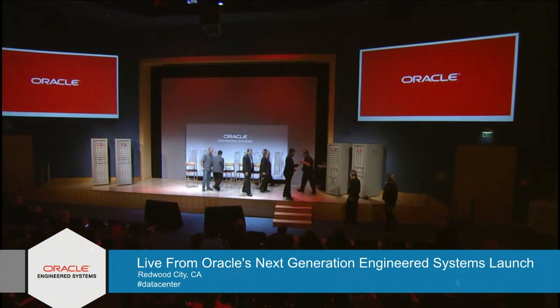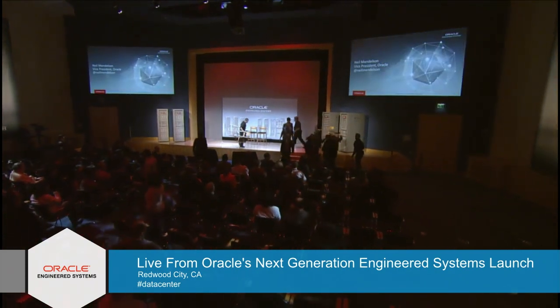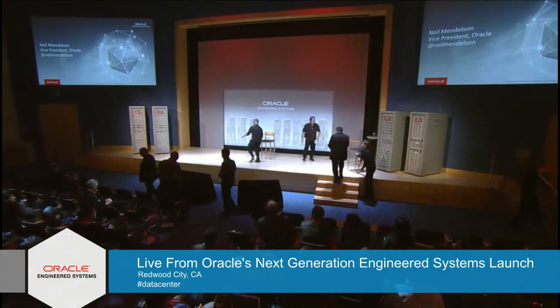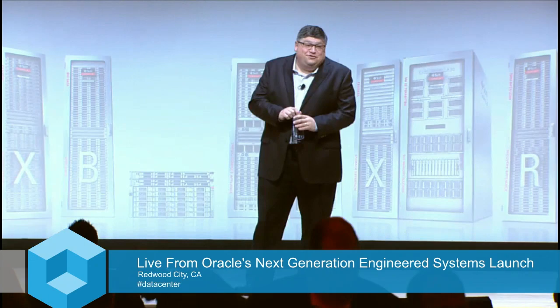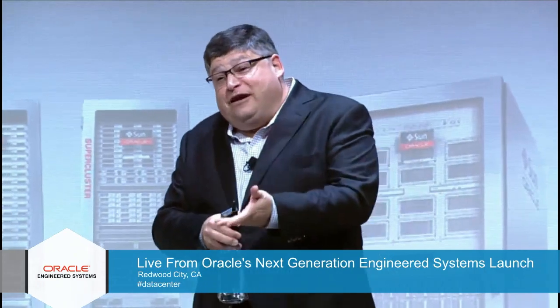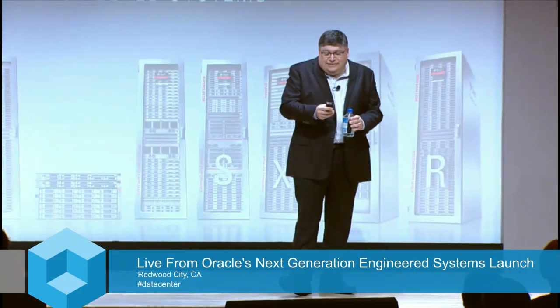Ladies and gentlemen, please welcome Oracle's Vice President of Big Data and Advanced Analytics, Neil Mendelsohn. Thank you for hanging in there. I love talking about this topic — it's my favorite topic: big data. As you heard Larry talk this morning, I'm actually going to focus mostly on the gravy rather than the meat.